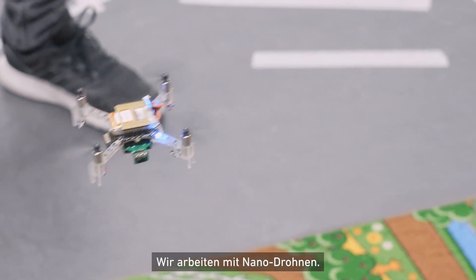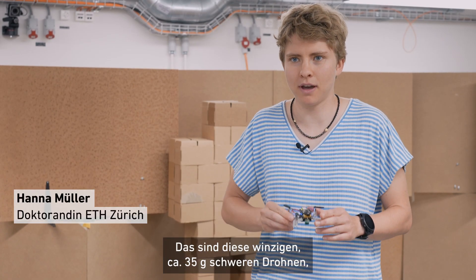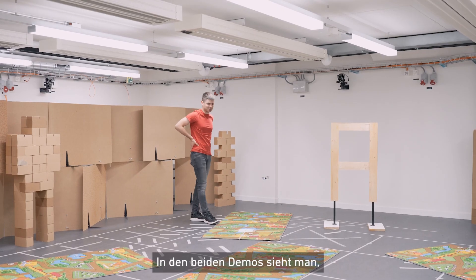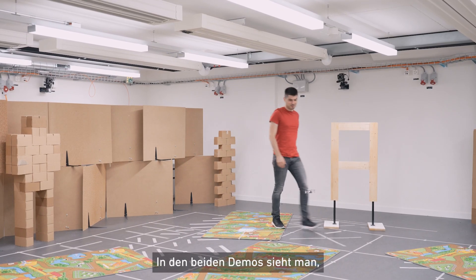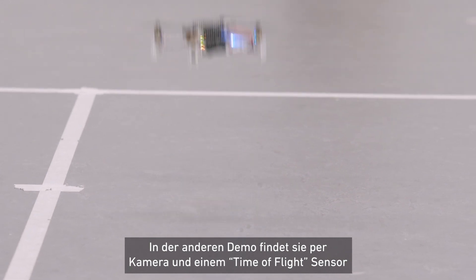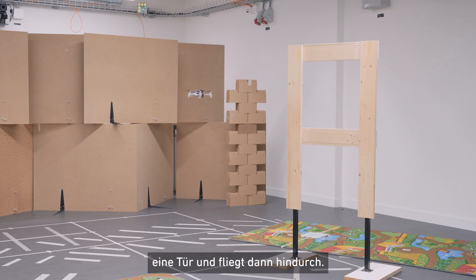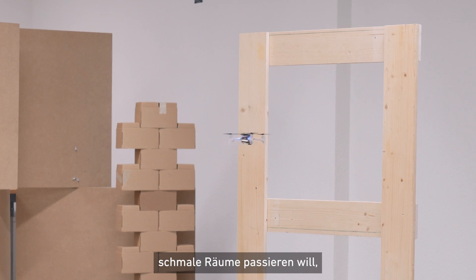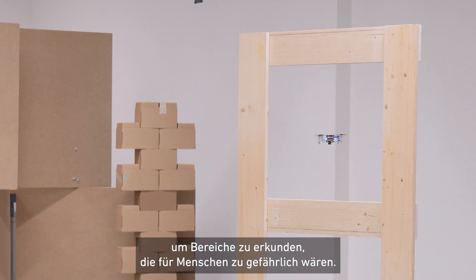We are working with nanodrones — these are tiny, around 35-gram drones which we want to make fly autonomously. The two demos you see are ones trying to avoid people or any obstacles. The other demo uses a camera and a time-of-flight sensor to find a gate in a room and fly through it. You could imagine an earthquake scenario where you want to pass through narrow spaces to explore areas that are dangerous for people to enter.